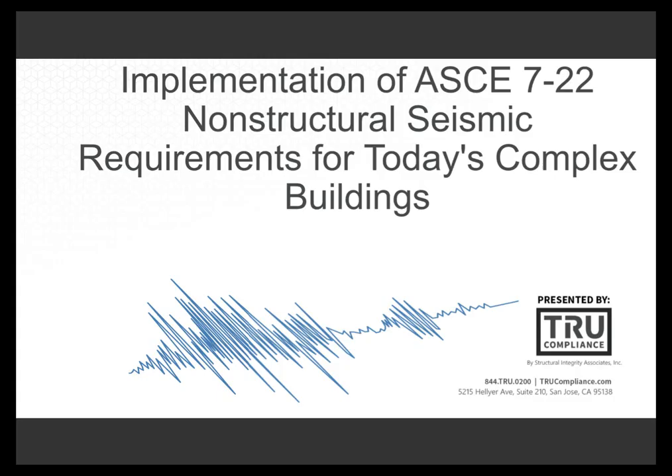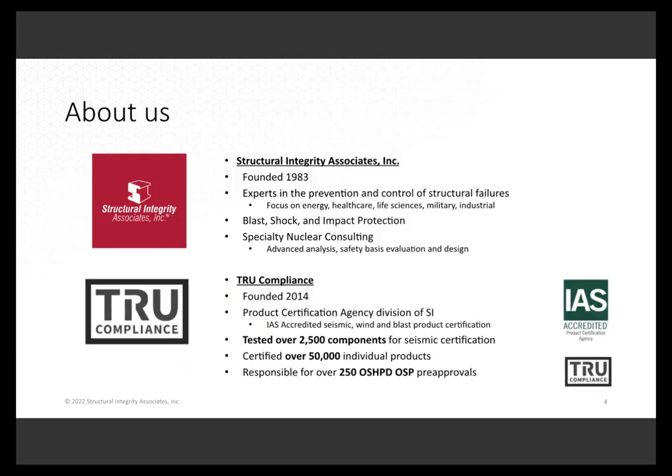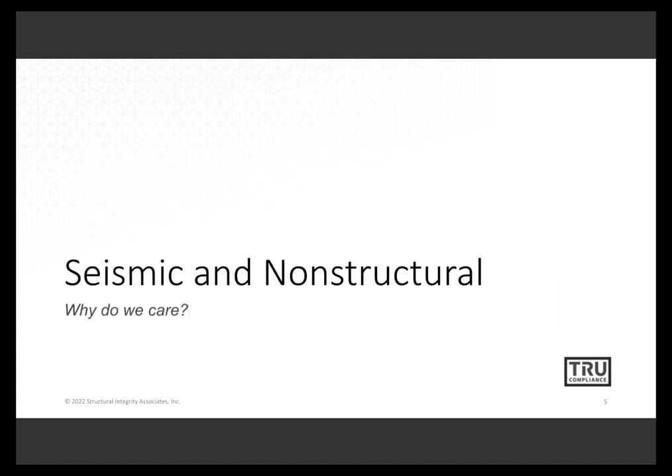Presenting some fresh material now that we have the publication of ASCE 7-22. Our company, Structural Integrity Associates, is really well known in the nuclear power and fossil power industries going back to 1983. In 2014, a group of us started a product certification-focused branch called True Compliance. We've been able to achieve IAS accreditation as a product certification agency, meaning we comply with ISO 17065.